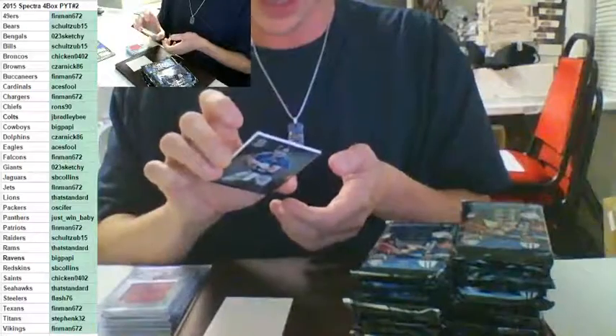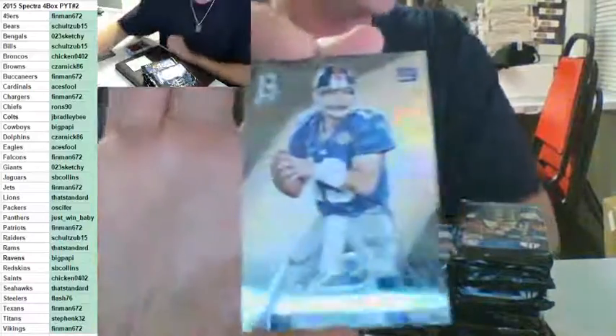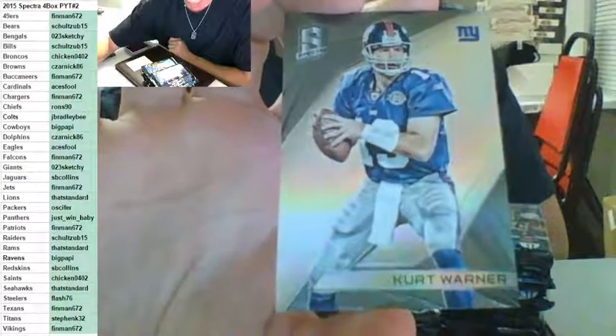Number to 99 for the New York Giants. I forgot he played for the Giants for a minute — Kurt Warner to 99. I forgot the Rams and the Cardinals, and I forgot the Giants. Kurt Warner to 99, going out to Sketchy Jr.